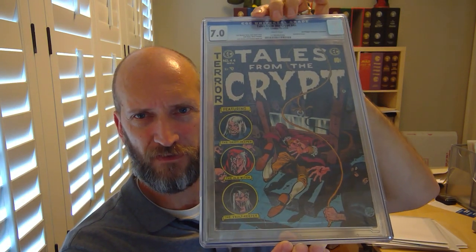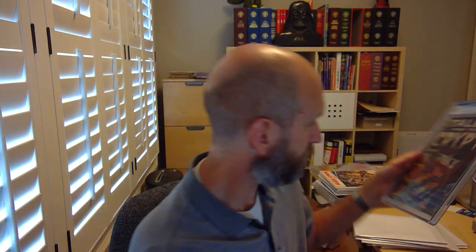Number 44 — a nice white-pager, another CGC book. Notably, this is my only Tales from the Crypt from the Don and Maggie Thompson collection, which is a recognized pedigree. Don and Maggie Thompson had their hands in the development of the hobby over many decades as collectors and fanzine creators. It's awesome to have one of their books. I've got a couple others under different titles — Mad and Panic — but it's not easy to find one of their Tales from the Crypt books.